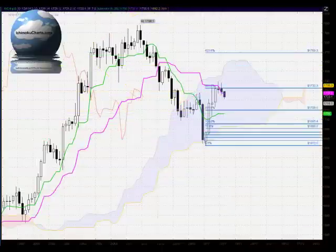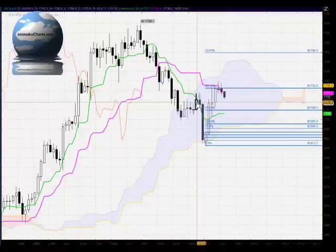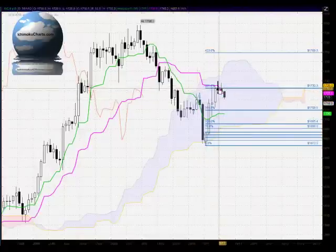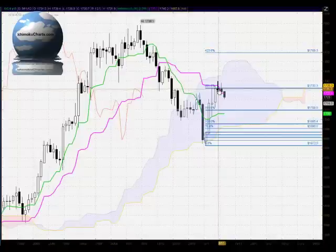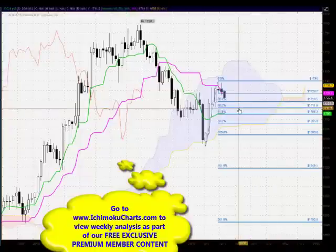Looking at the Fibonacci extension, we're examining the relationship of the previous uptrend to the one prior to it. We can see that the market tested exactly to the 261.8% level, where we saw the indecisive candle, and today we've seen the change of trend around the 261.8% level. This highlights how effective Fibonacci extensions and retracements can be.